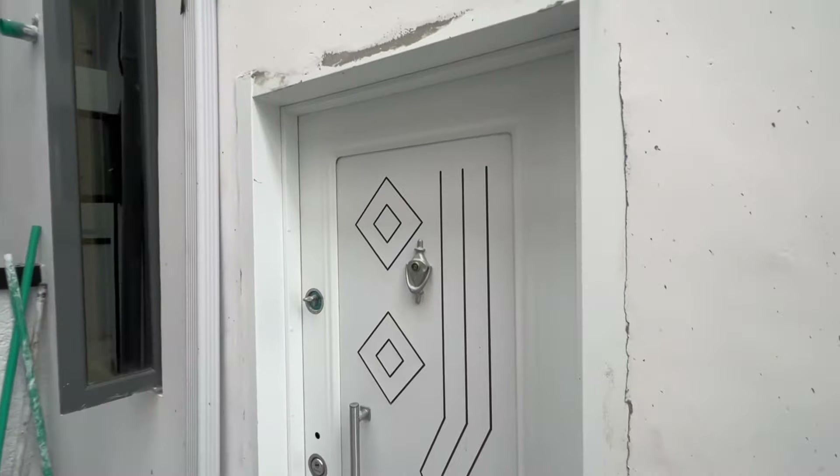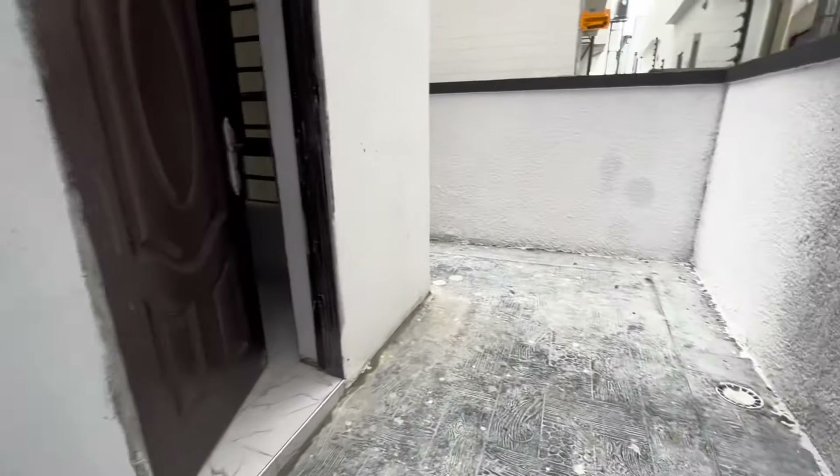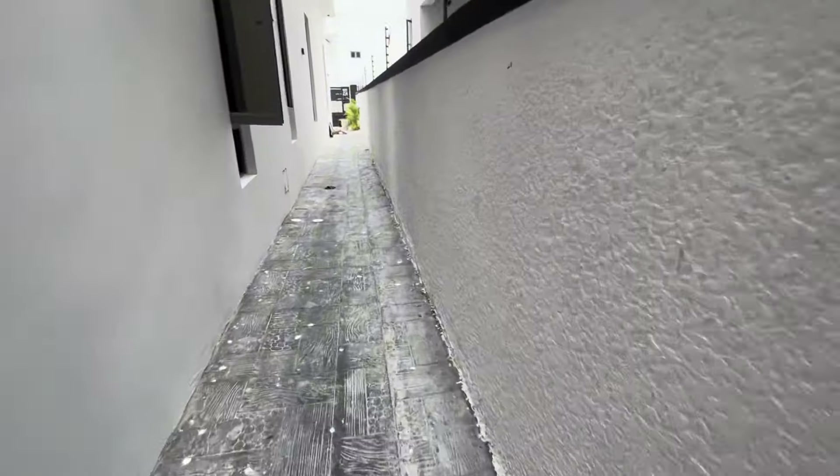So this is the boys quarters — the BQ. And this is the kitchen exit. Let's go in and take a look at the house.